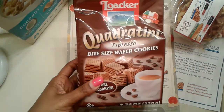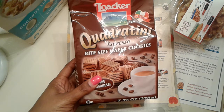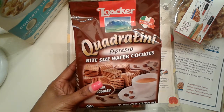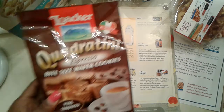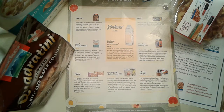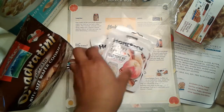Next up is Quadratini Espresso Bite Size Wafer Cookies. These are from Loacker, made in Italy, and they go for $3.99. These look really good — I got the strawberry ones before and my kids really enjoyed those. I'm a little unsure about the espresso flavor, but we'll see.